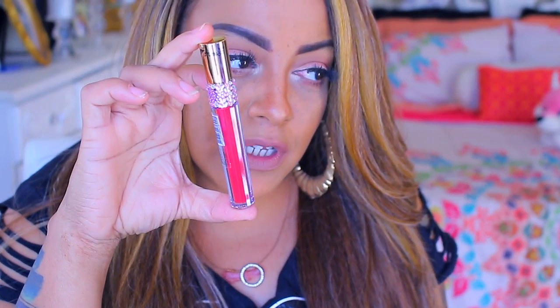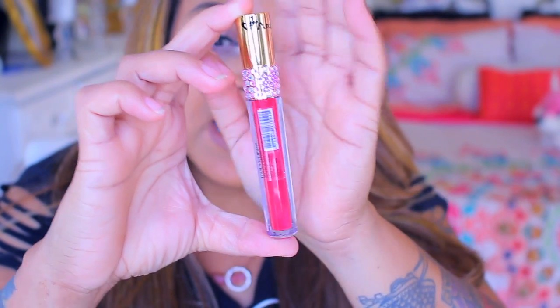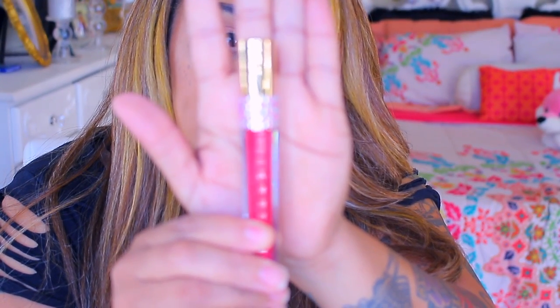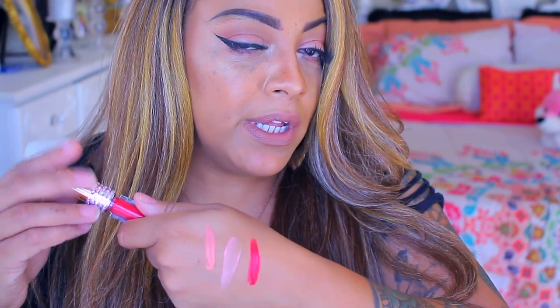This is the Muse brand liquid lipstick. Do you guys see the little gemmy gems? There are gems all around the handle of this liquid lipstick — so cute. It reminds me of something really, really expensive. It's like a fuchsia type pink. I'm trying to try new things.